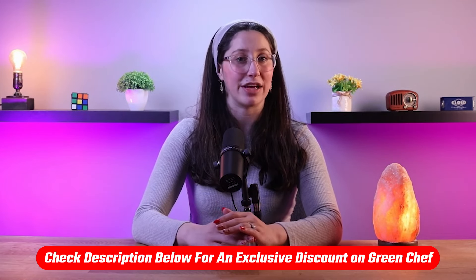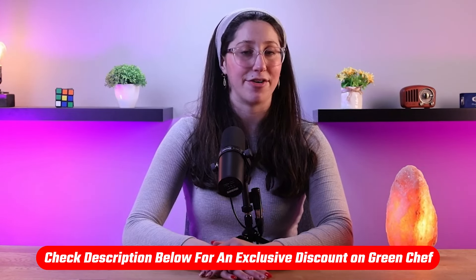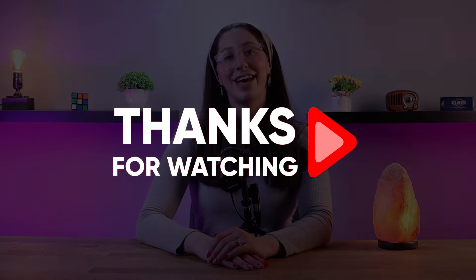And again, if you liked Green Chef and want to try it out, I have a special affiliate discount link in the description below. This link gives you an extra discount and gives me a commission, so it's a win-win. If you have any questions or suggestions, don't hesitate to leave them in the comment section down below, and I'll do my best to get back to you as soon as I can. Thank you so much for watching, and I'll see you in the next one. Have a great day!